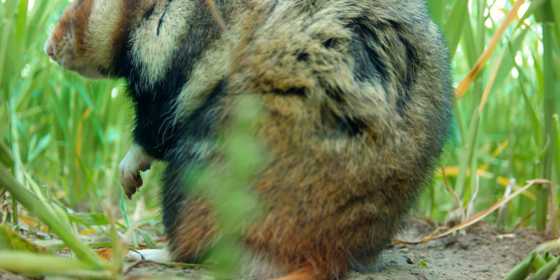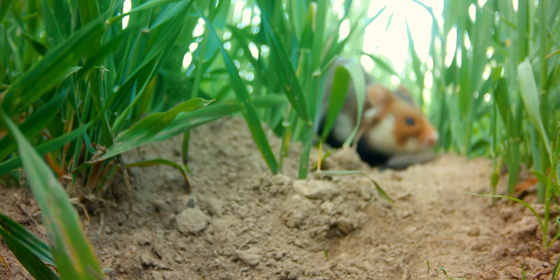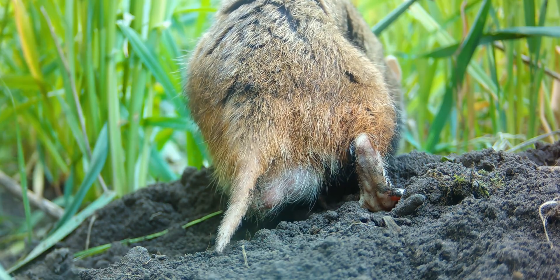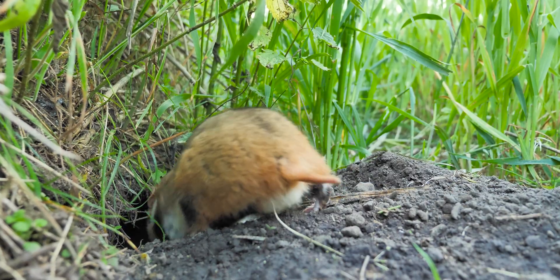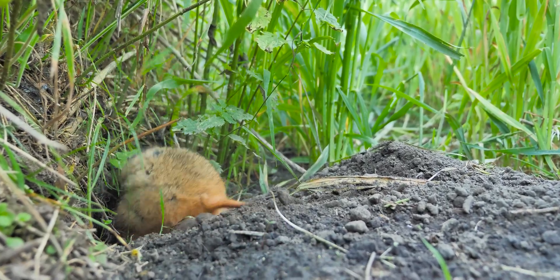In Poland as in Hungary I can film hamsters of the P line. Compared to the E line these are somewhat smaller and have longer feet and tails, which is why I affectionately call them hobbit hamsters. Especially in the evening hours here in Poland I can observe the curious hamsters on their forays.